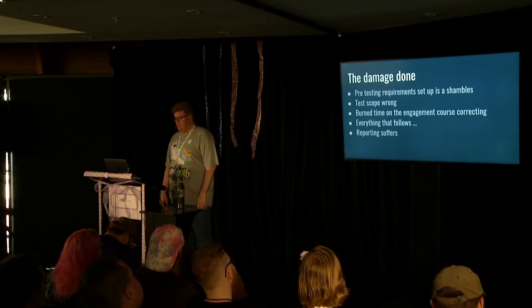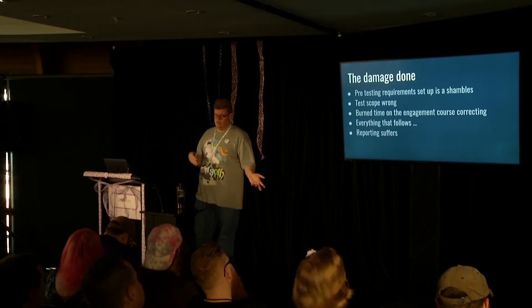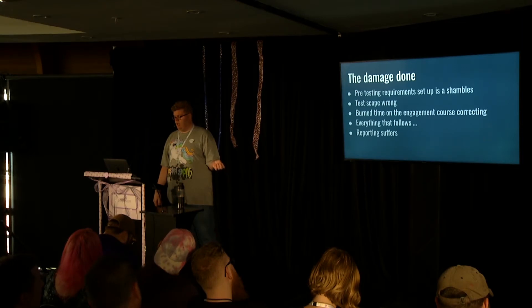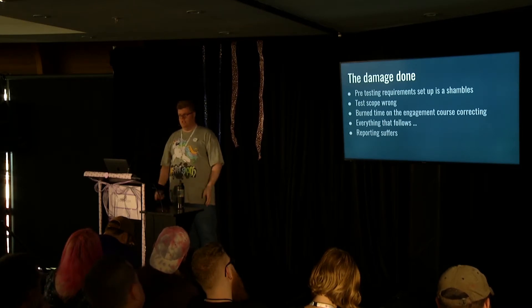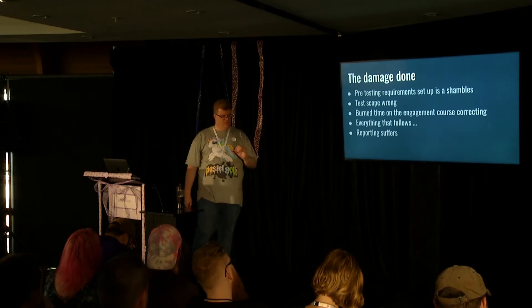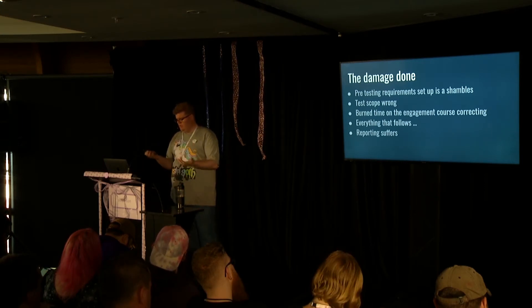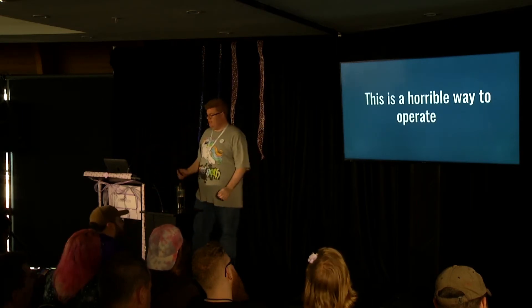The pre-testing requirements are light, the setup is a shambles, sometimes the test scope is wrong. During an engagement the security controls may not be working or they're testing the wrong part of the system. The support isn't there for the penetration testers - they're waiting for you to fix things or course correct them. The result is sometimes you get a report and go, what did you guys actually look at? This way of doing work is just not working well. This is a horrible way to operate.